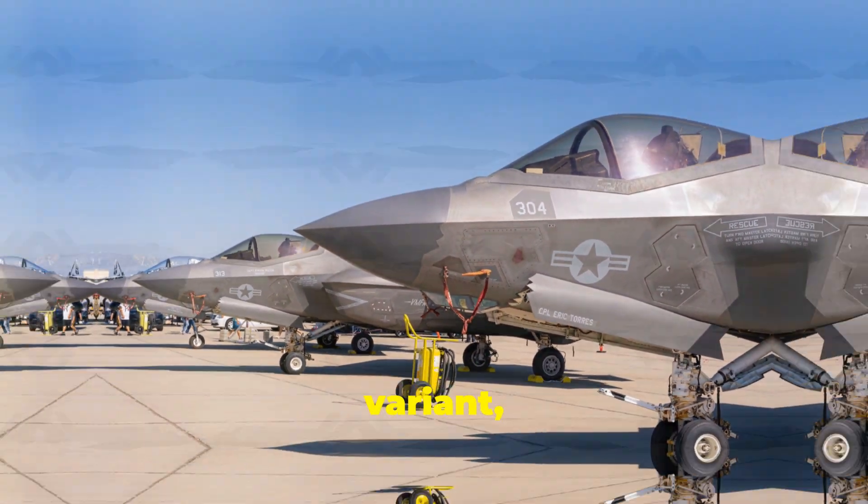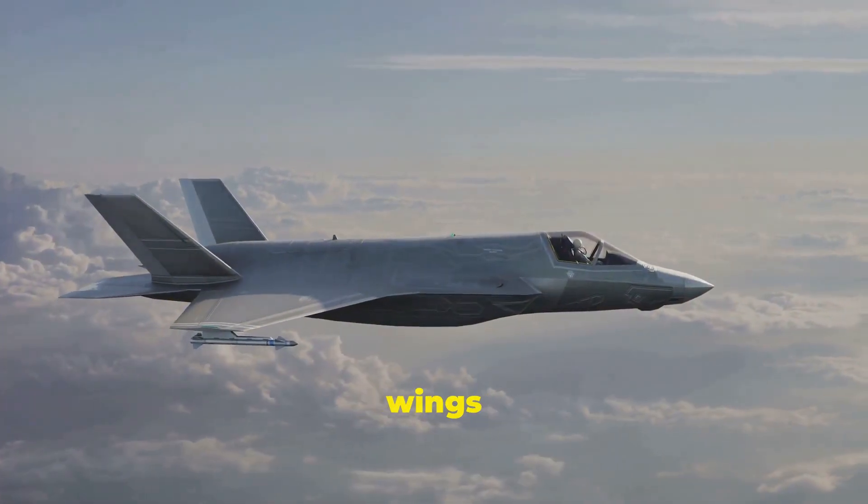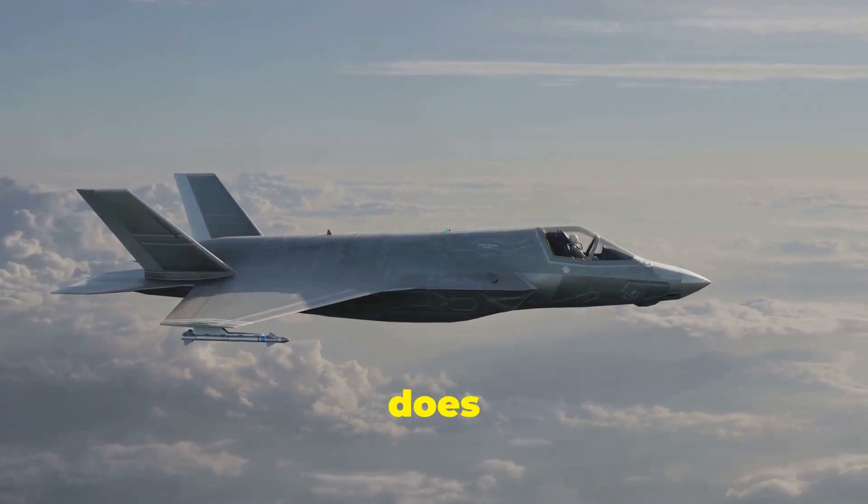While the F-35C variant, designed for carrier operations, features larger wings than the F-35A, it does not have folding wings.